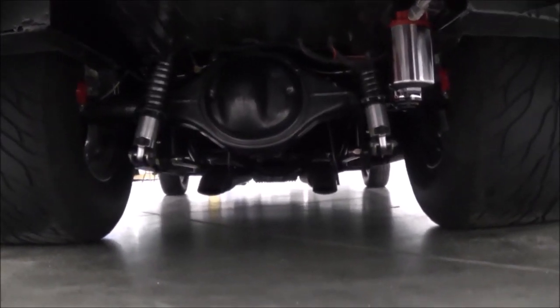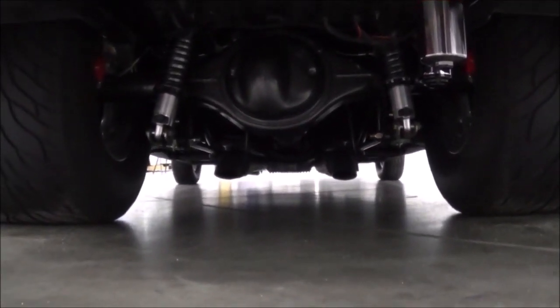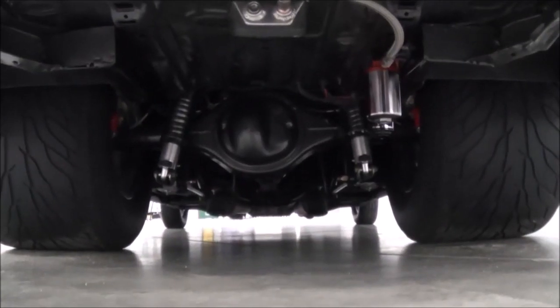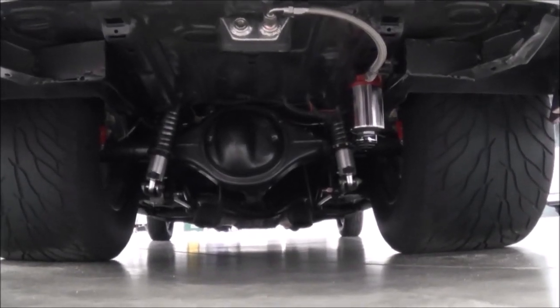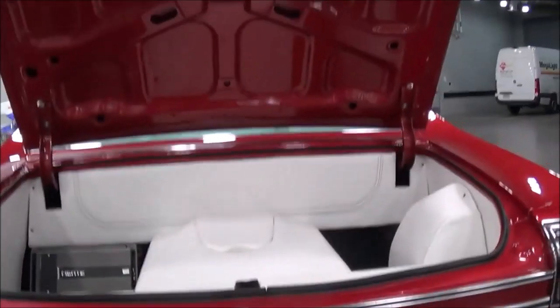The suspension is coil-over, front and back, with tubular control arms on the front — pretty sleek setup. The wheels are 16 by 15 with 32x18.50 tires. A lot of meat.